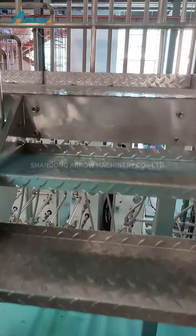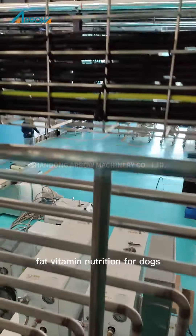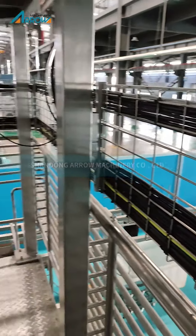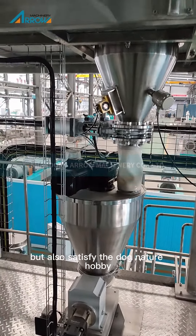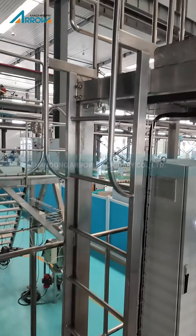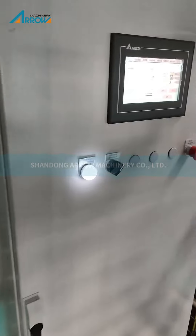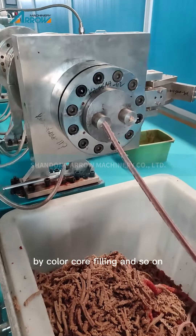Shapes such as stick and others. This kind of dog food not only provides protein, fat, and vitamin nutrition for dogs, but also satisfies the dog's natural hobby. It has the following features: strengthen teeth, clean mouth and teeth. The products can come in many shapes like twist, bi-color, core filling, and so on.